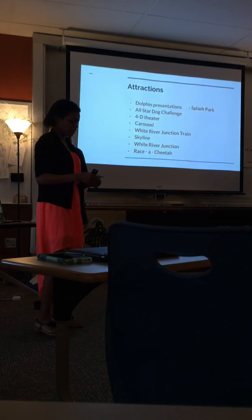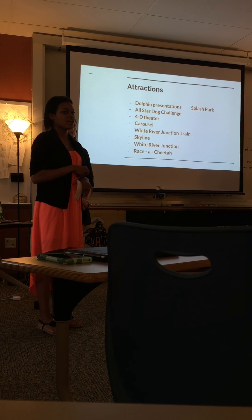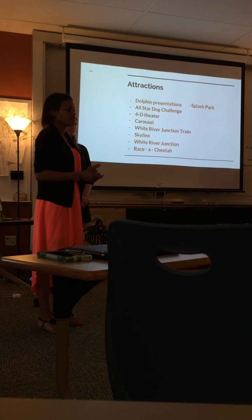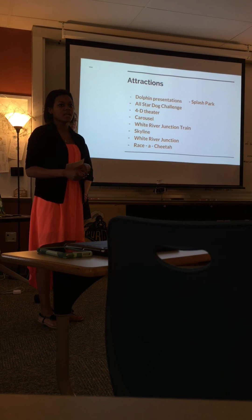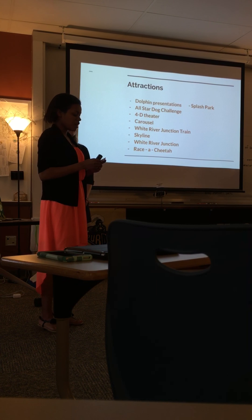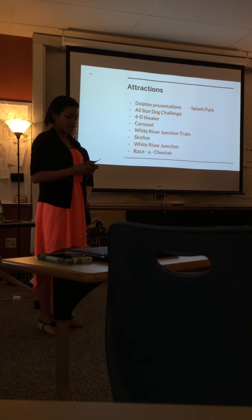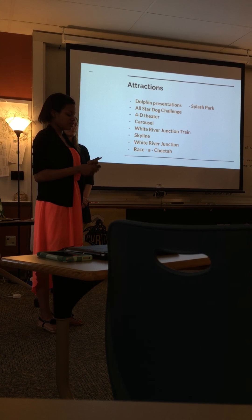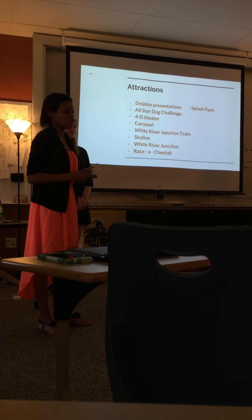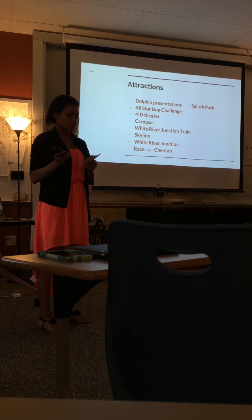I'm going to talk to you about the attractions at the zoo. One of the biggest attractions is the dolphin presentations, where you get to see a bunch of tricks done by the dolphins — many amazing flips — and you get to see the bond created between them and the staff. Another new attraction is the All-Star Dog Challenge, which takes place between March and October on Saturdays and Sundays only, and it is free with zoo admission. The next thing is the 4D Theater, which usually lasts about 15 minutes and is one of the most popular attractions at the zoo.